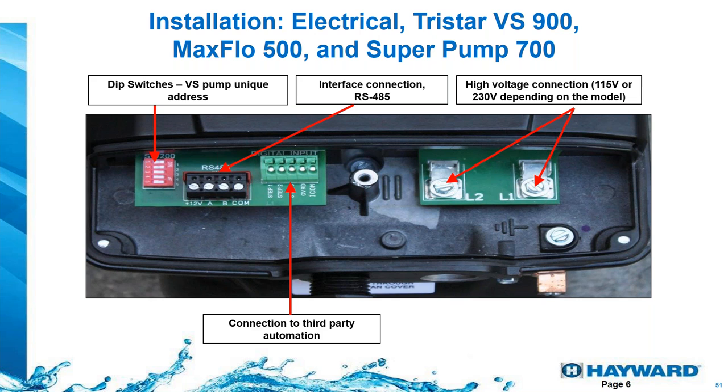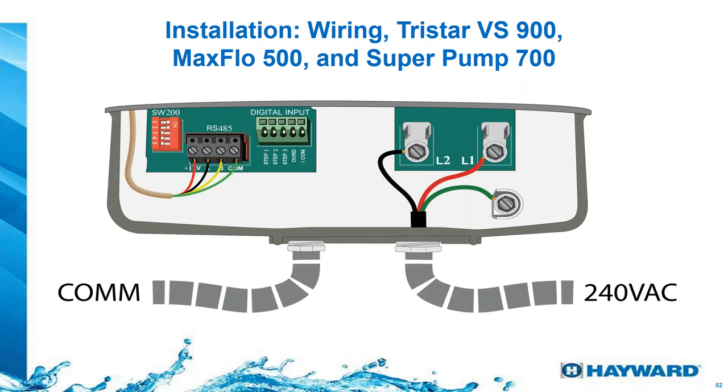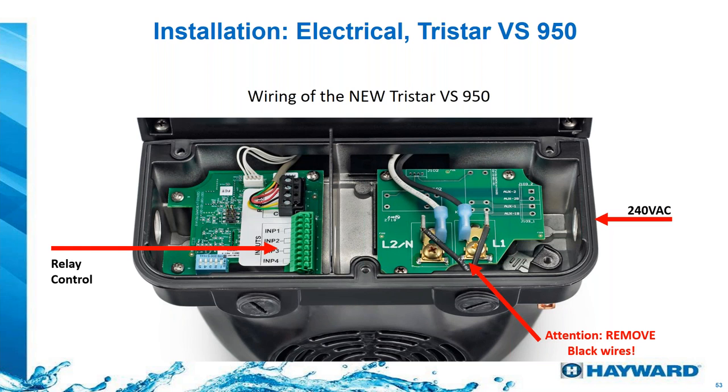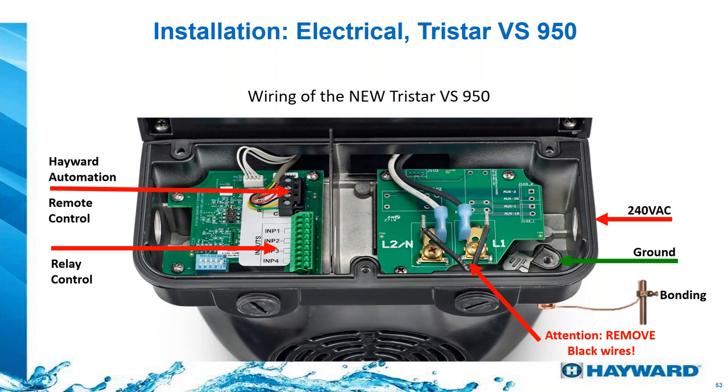Inside the driver, there are DIP switches for a unique address used in automation, and an RS-485 interface connection where the controller plugs in — or where you connect to Hayward automation. On the right side, bring in 240 volts or 115 volts depending on the model. Remove the two black wires and use the screws for a solid connection. Very important: always connect a ground wire and bonding. We recommend bonding every single piece of equipment — anything that is metal, has electricity, and has contact with water must be grounded and bonded.